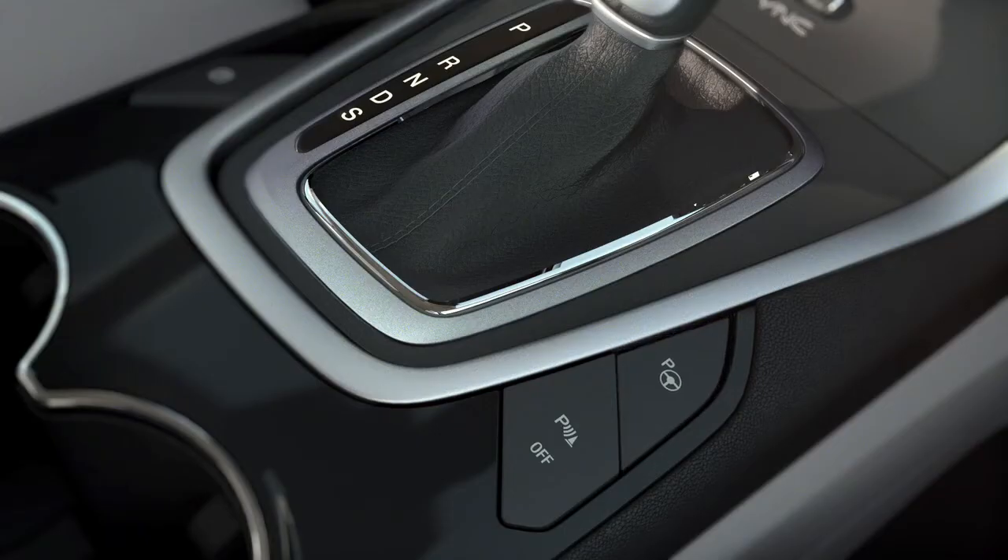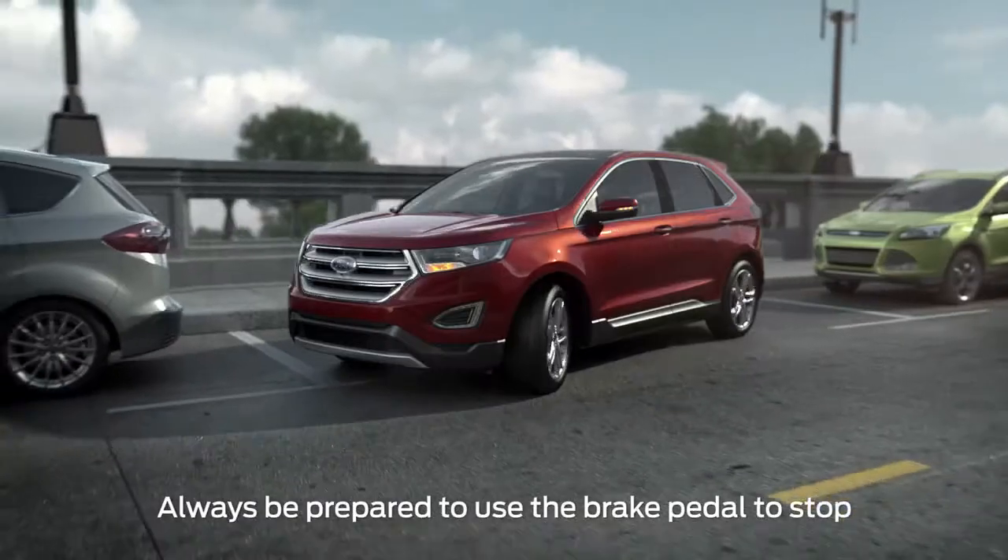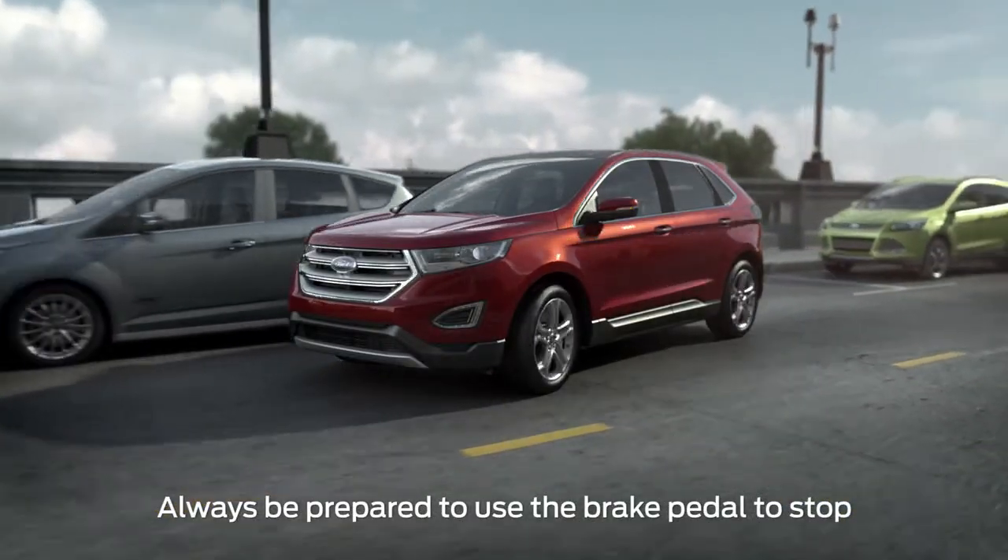Just press the same Active Park Assist button you used to park. Let go of the steering wheel, then simply follow the prompts displayed on your screen. Once again, you just accelerate, shift, and brake as needed.